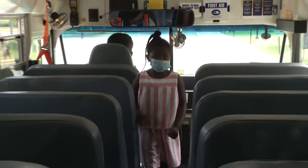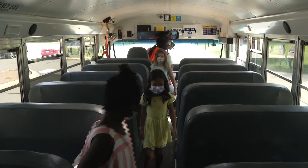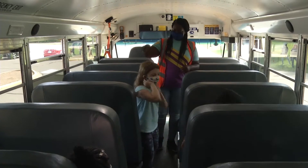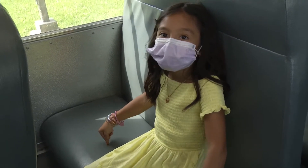Let's pretend the school day is all done. Now we're going home on the bus. Things will look just a little different. The bus driver will help you find your assigned spot. This is where I sit on the ride home every day.